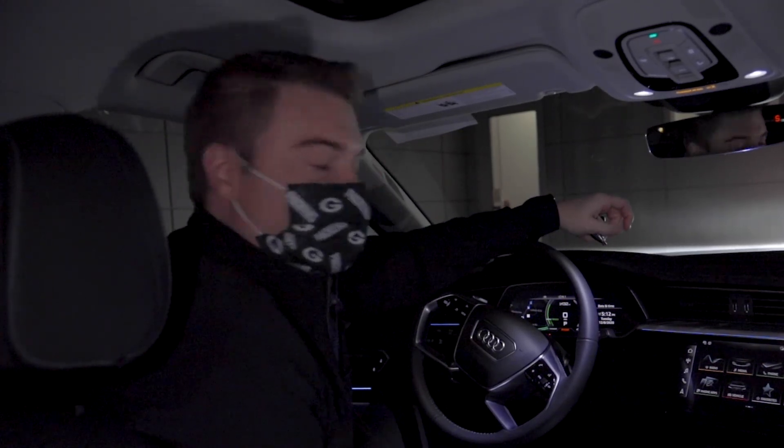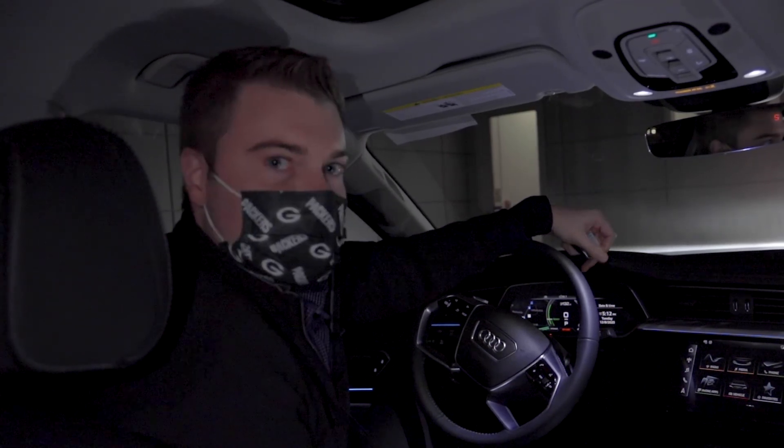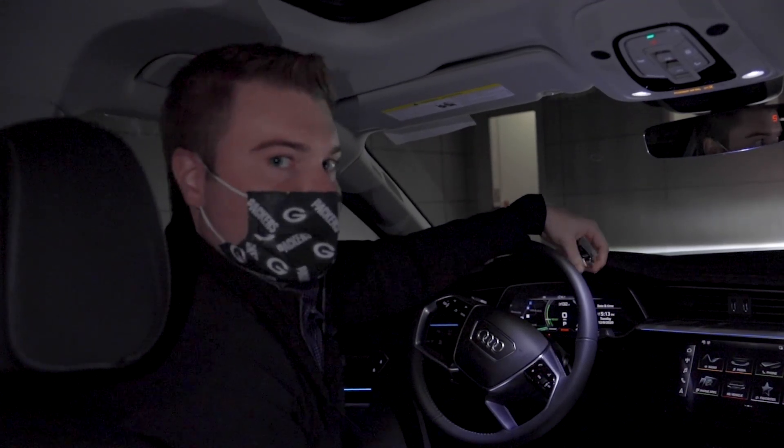Different manufacturers, Audi included, are working with the governments right now to get these Matrix LED headlights — the full functionality — legal. Not quite here yet, but hopefully soon.